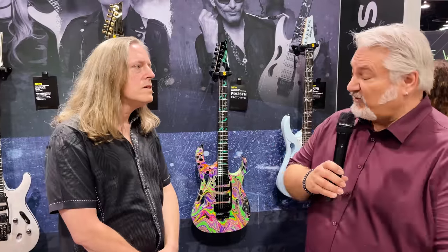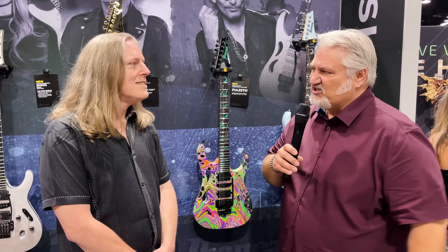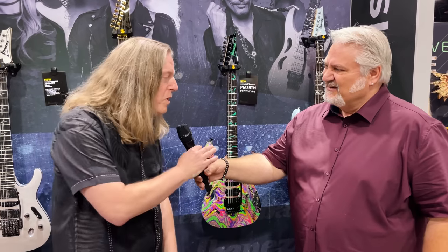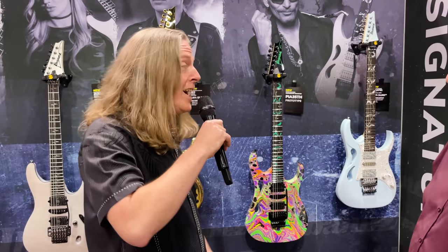Hi, I'm Mitch Gallagher from Sweetwater. As you can probably tell from all the cool guitars behind me here, I'm in the Ibanez booth at NAMM 2022. Our buddy Tom is here, and he's going to give us a tour of some of the new electrics they have on display. Great to see you as well, Mitch, and very happy to be back at NAMM again.